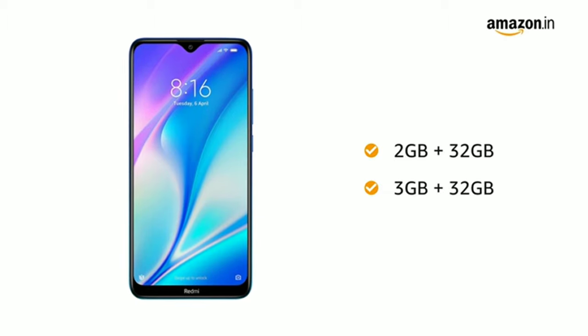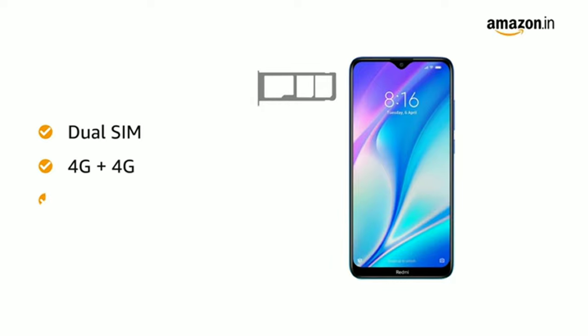Both variants are expandable up to 512GB. Redmi 8A Dual has dual SIM, both 4G with dual standby.